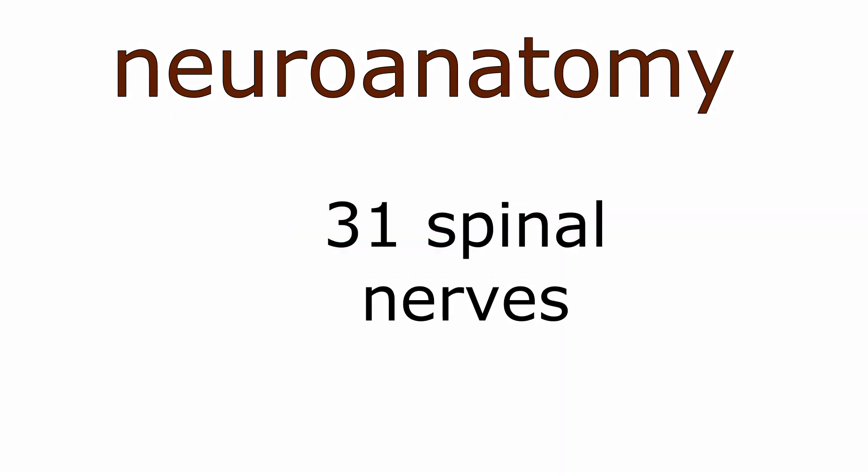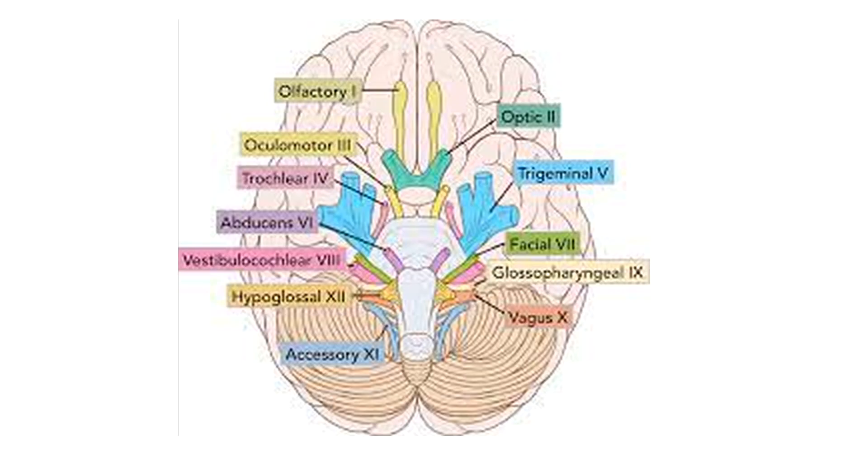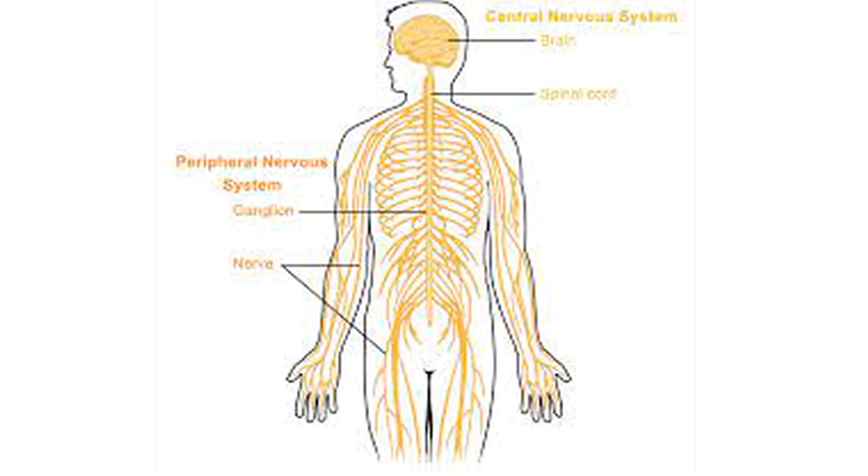There are 12 cranial nerves and 31 spinal nerves. The nerves leave the brain and spinal cord respectively and run throughout your whole body. They connect your brain and spinal cord with other body parts as sensory or motor nerves, and they also control your autonomic body functions. Autonomic functions are somewhat automatic and they are not in your control, so nerves and brain collectively control them without you knowing what is happening.